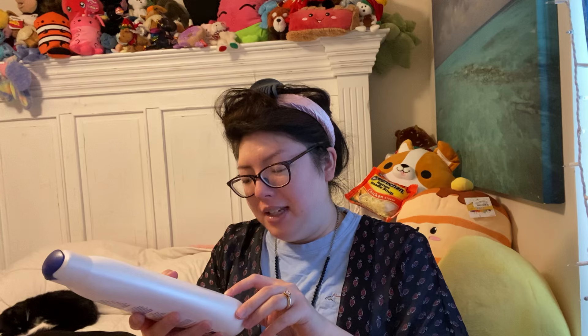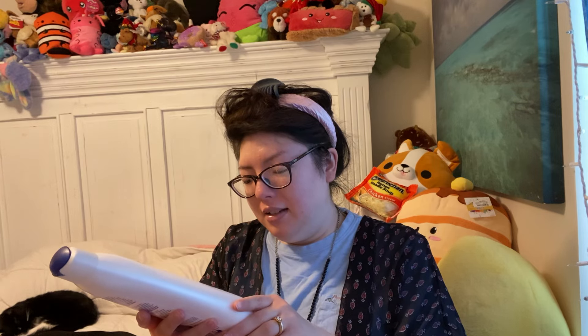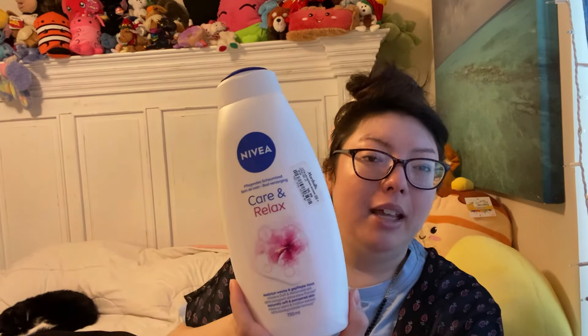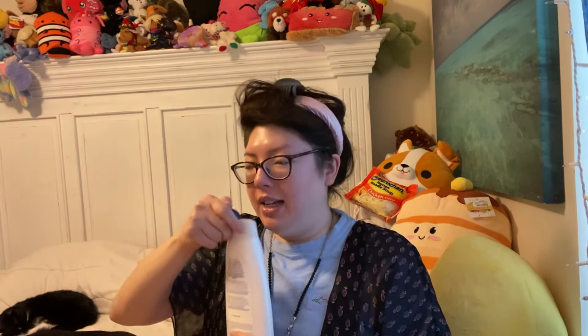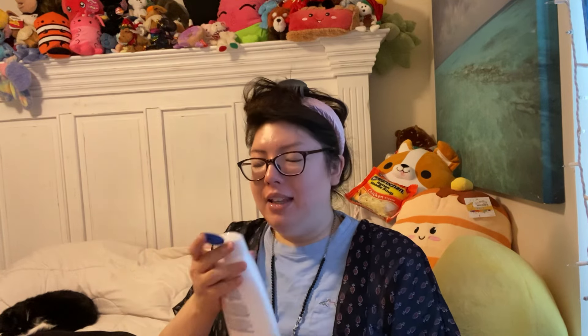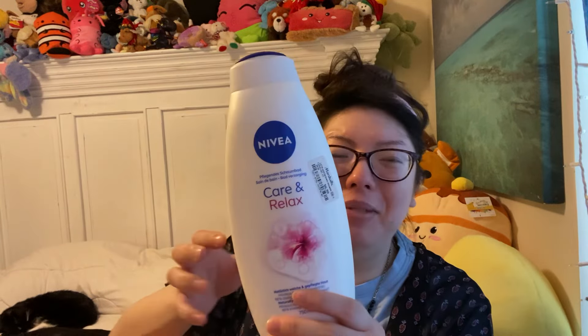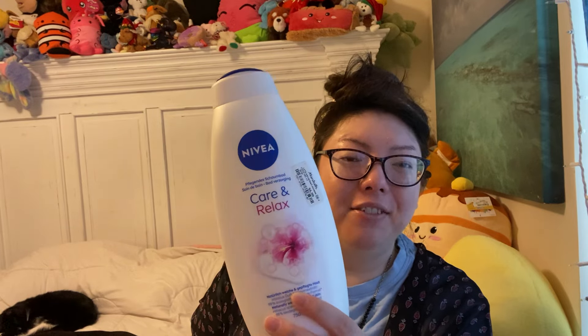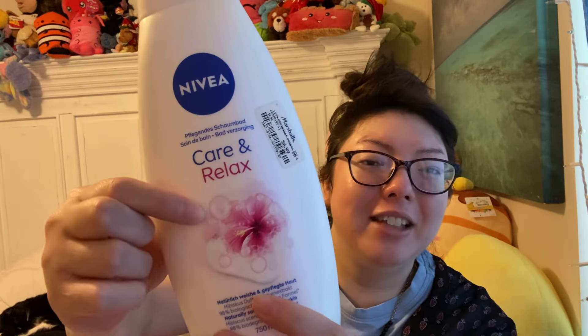Here is another body wash — Nivea. So I am stocked up on body wash. Marshalls, $6.99. This is the Care and Relax, hibiscus and mallow extract. 750 ml, that's pretty big. This smells nice. The hibiscus is sweet, and that mallow — I don't know what mallow smells like, maybe marshmallow? But there's some creaminess in there that really balances it out. It's not super floral, it's a sweet floral. Really nice. Can't wait to use that. Look at that beautiful flower — that caught my eye for sure. Love the pink and blue.